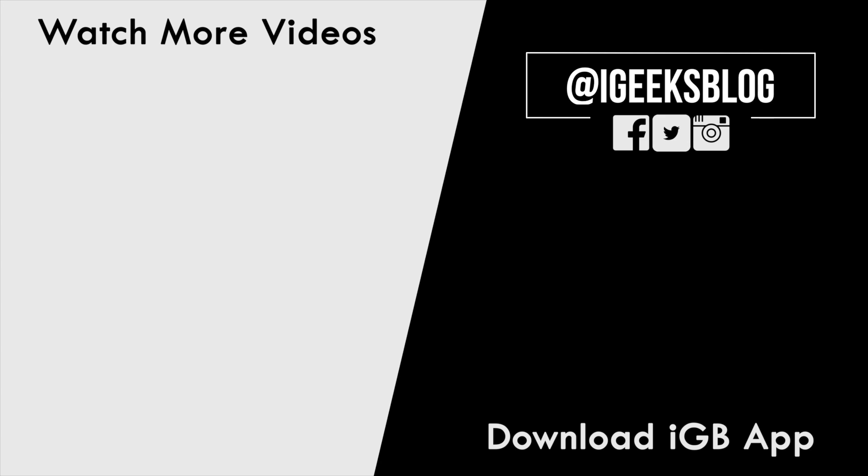So those are my top 10 offline maps for iOS. How about you? Which one is your favorite? Do let me know in the comment section below. Like and share this video, and subscribe to our YouTube channel for more amazing videos. It's time to sign off — we'll catch you in the next one.